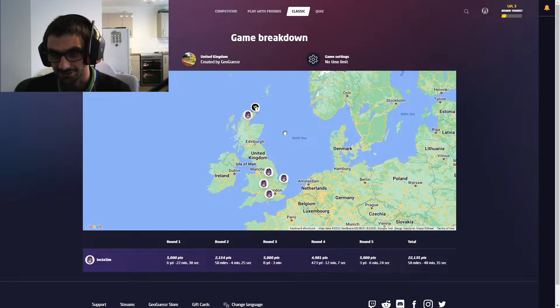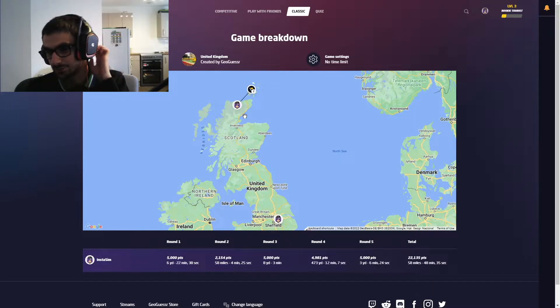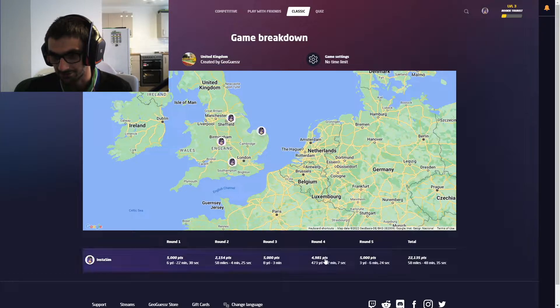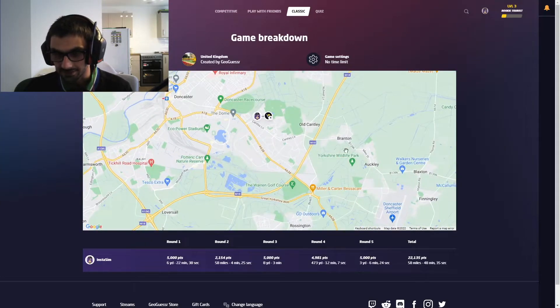Right, game breakdown — because we did quite well, actually. We did mostly well and didn't do too badly. That one was the worst one, but that wasn't unexpected. We were a few yards away in round four, but that was because I couldn't really see the trees. That was fun — not too bad at all.